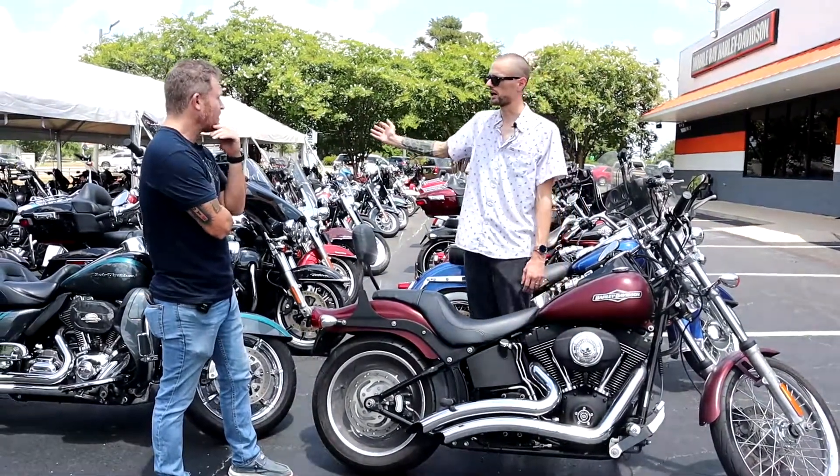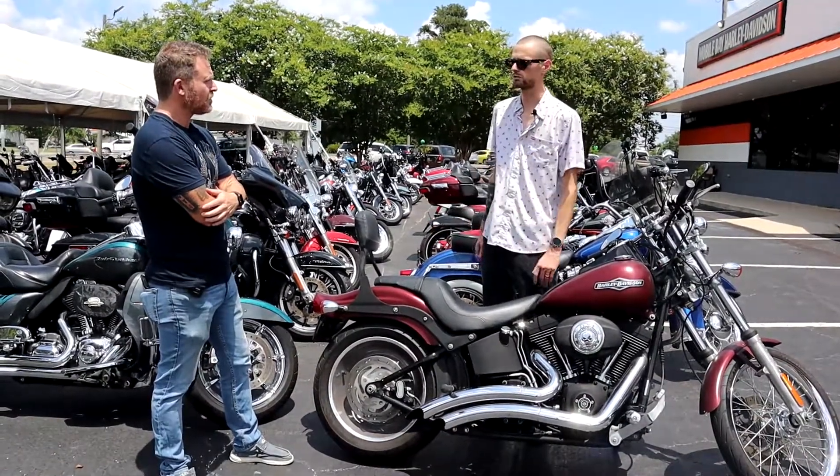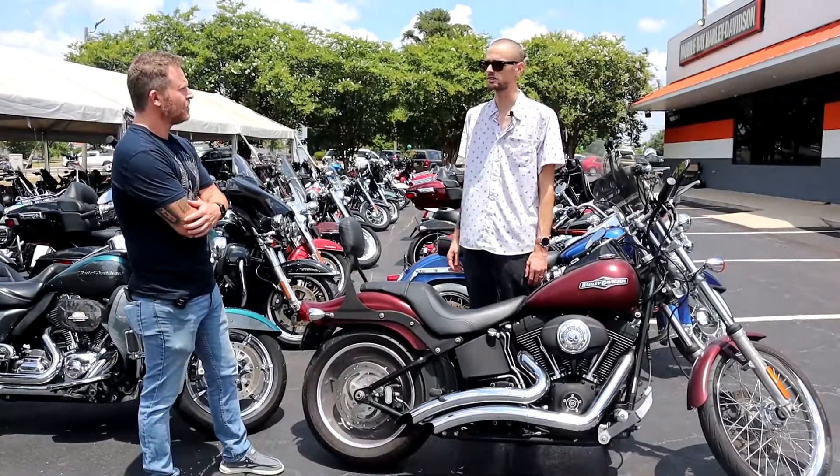We've got over 140 pre-owned motorcycles in stock, just about in everybody's price range. It doesn't matter what you're looking at, chances are we've got it.